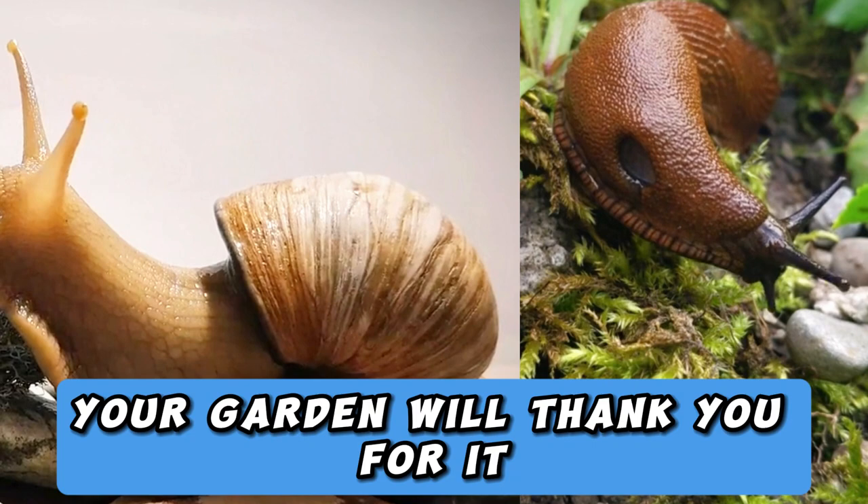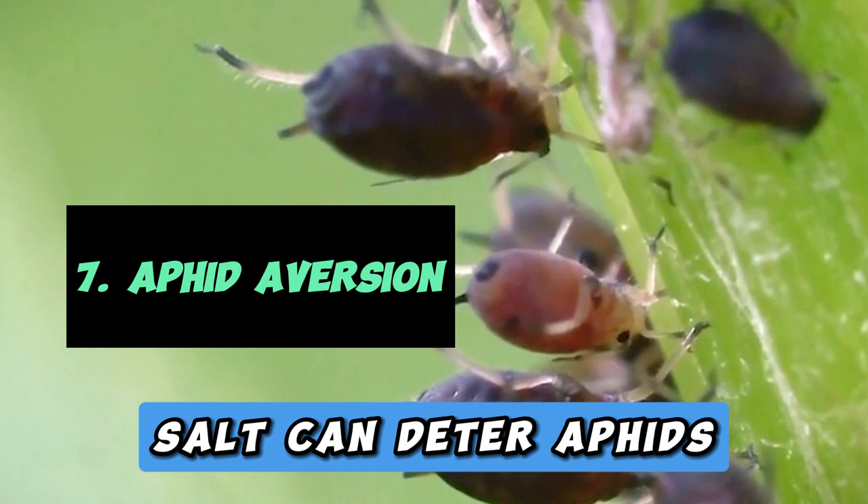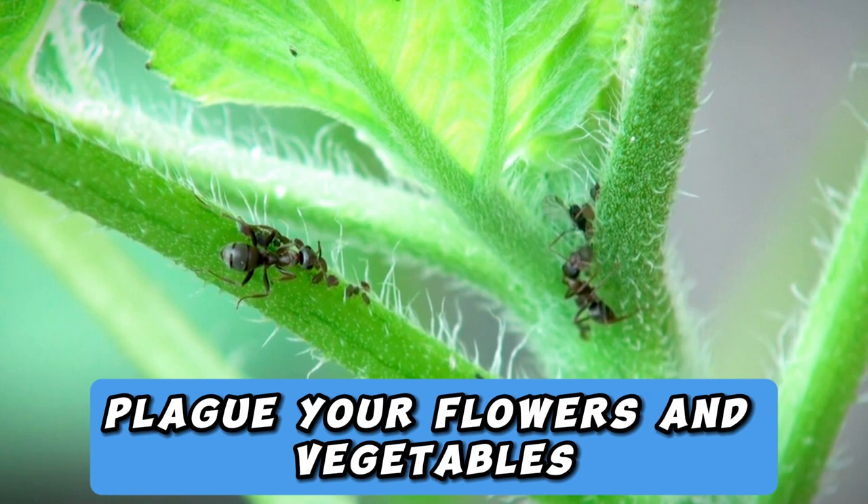7. Aphid Aversion. Salt can deter aphids — those tiny plant-sucking insects that plague your flowers and vegetables. A saltwater solution can be sprayed onto affected plants, creating an inhospitable environment for these pesky pests.